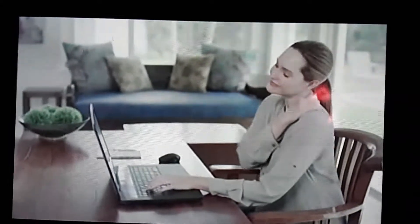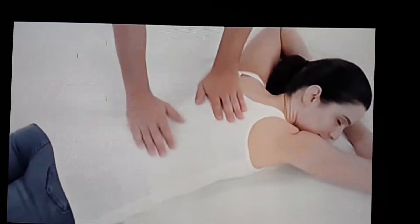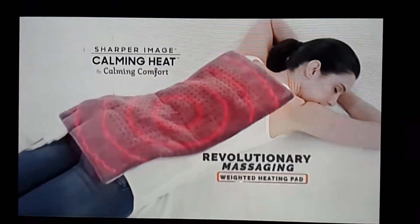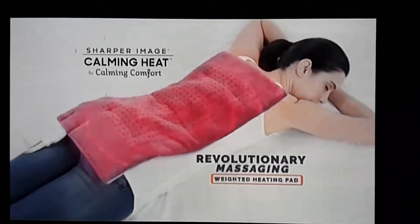Exercise and stress leaves your body in a painful, achy mess. What if you could combine soothing pressure, vibrating massage, and heat therapy? Introducing Calming Heat, the revolutionary massaging weighted heating pad.